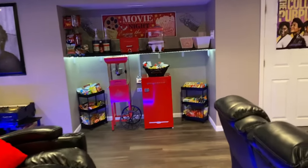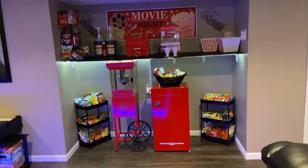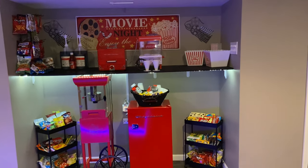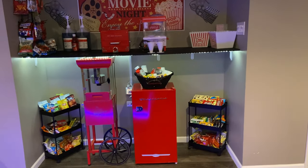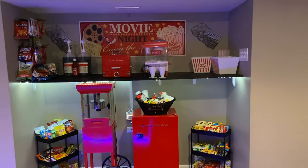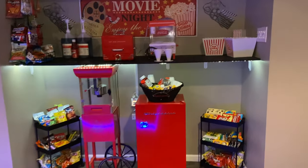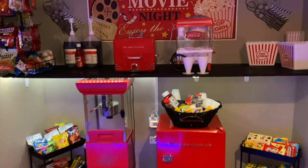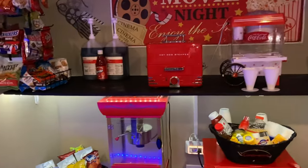We designed this little nook. We bought a board from Home Depot, spray painted it, bought some trays, and made this our concession stand area. We have the popcorn, we have the snacks, we have the snow cone maker, and the hot dog maker.